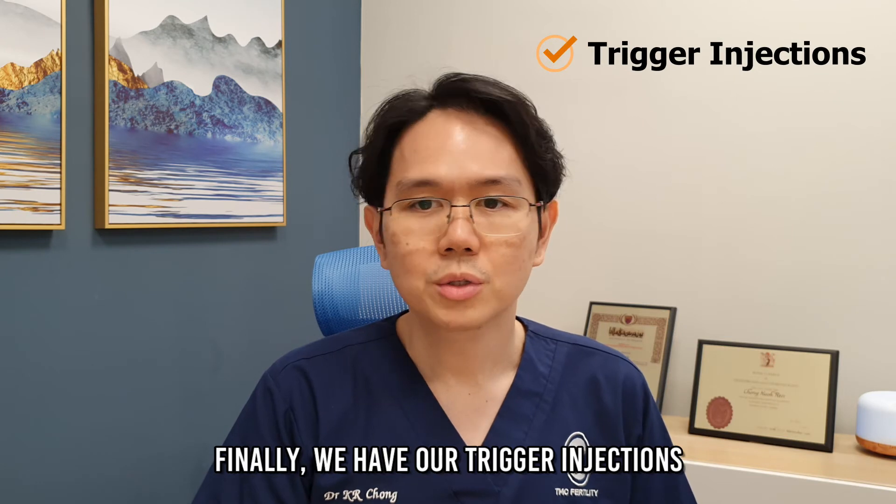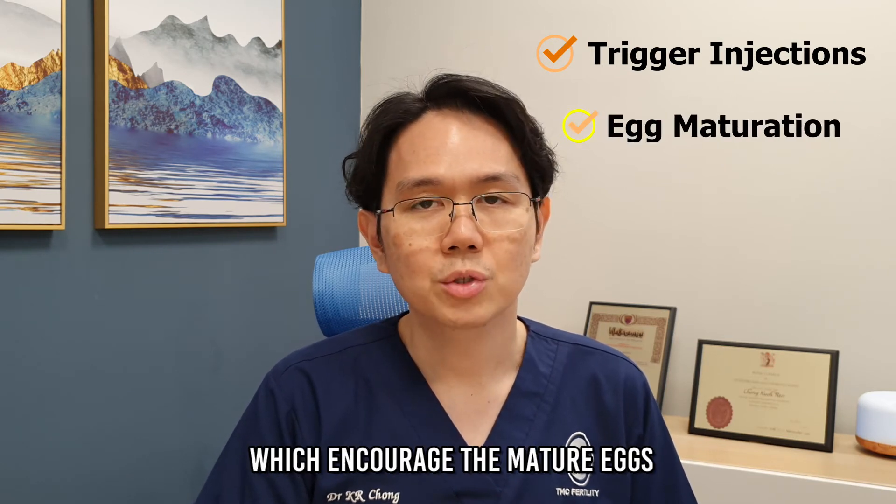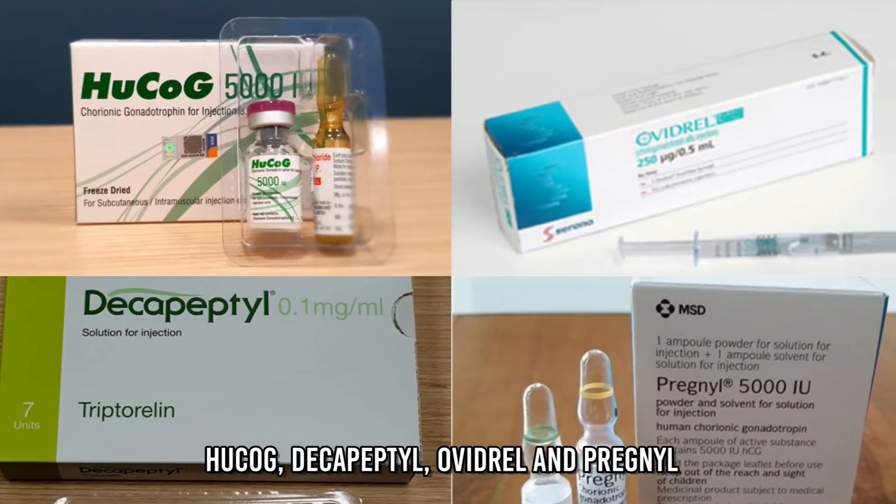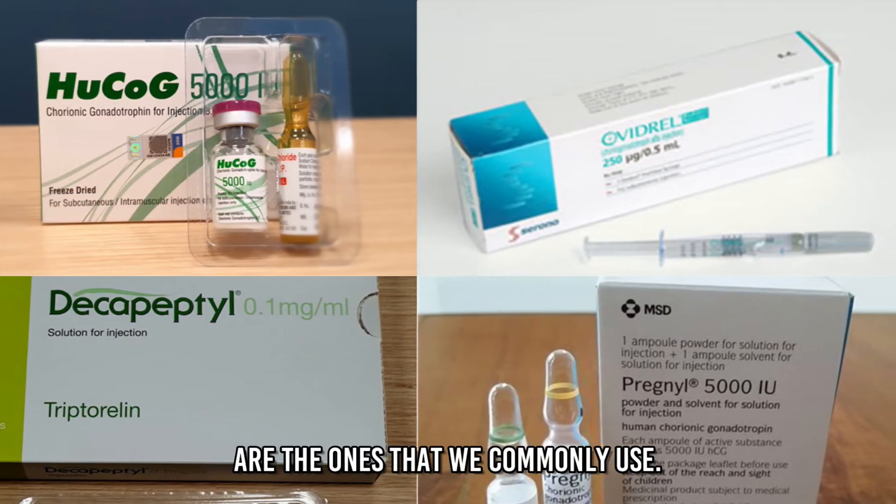And finally, we have our trigger injections which encourage the mature eggs to prepare for ovulation. hCG, Decapeptyl, Ovidrel, and Pregnyl are the ones that we commonly use.